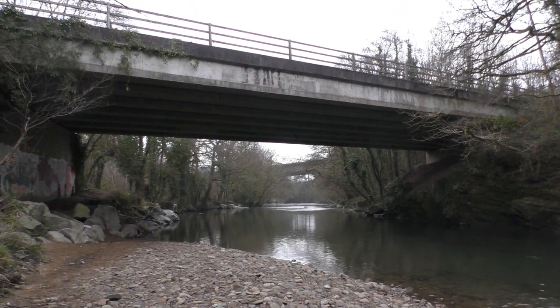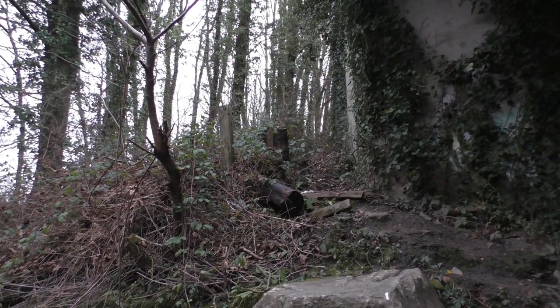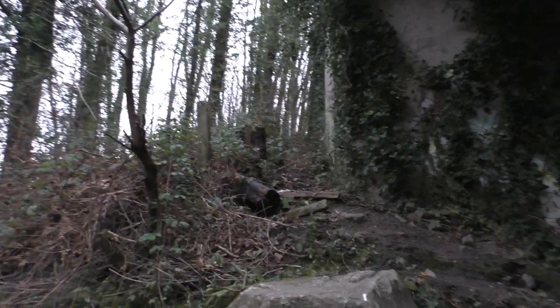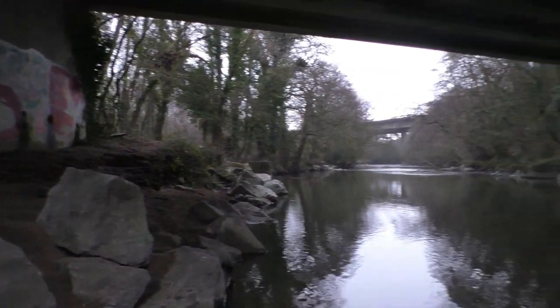Here we have the bypass bridge — a little path up there heads up onto the bypass. This is where the fishermen come down, I believe, across and down river.